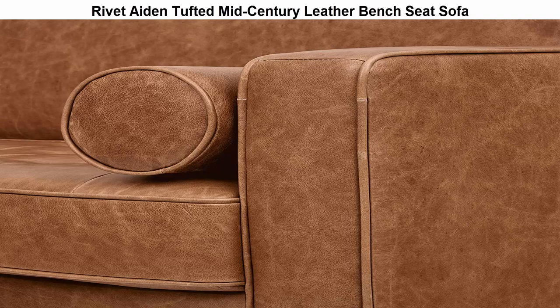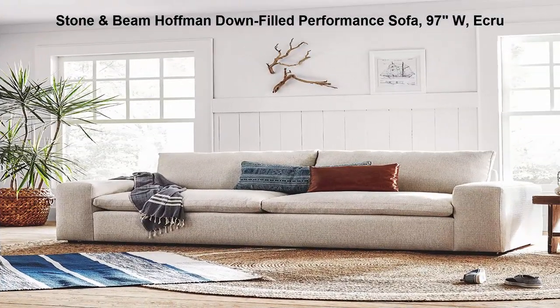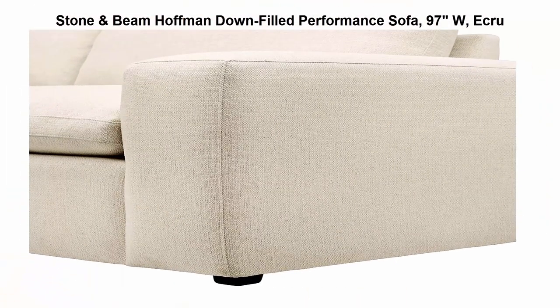Top 2: Stone and Beam Hoffman Downfield Performance Sofa, 97 inches wide. Whatever you need to accommodate kids, spills, and every other facet of a busy life, this sofa has it all — plush comfort, stain-resistant fabric, durable construction, and a timeless look to blend with your existing styles.